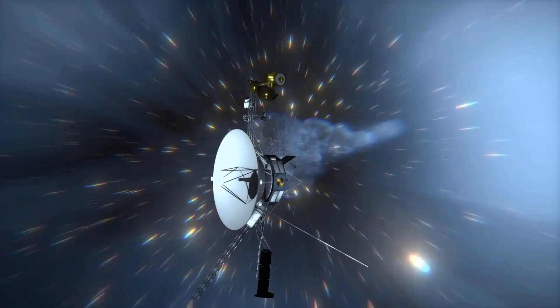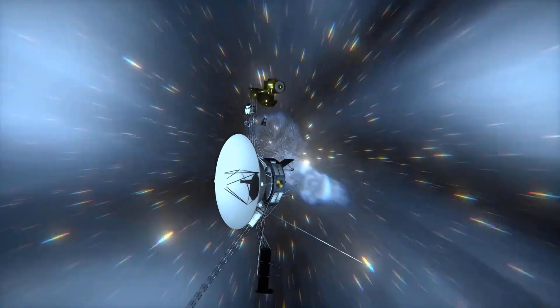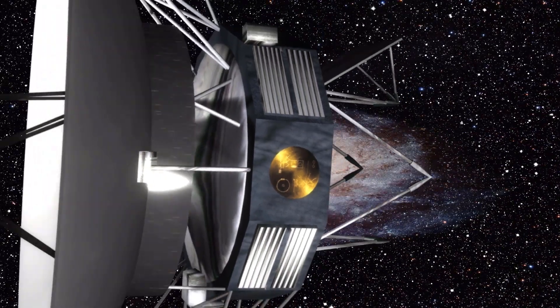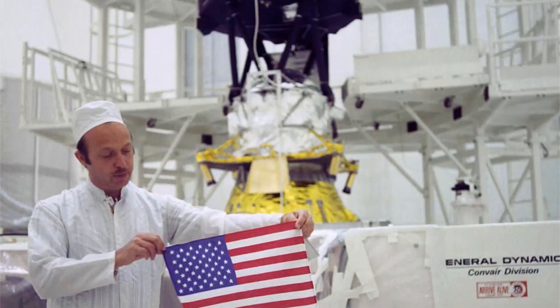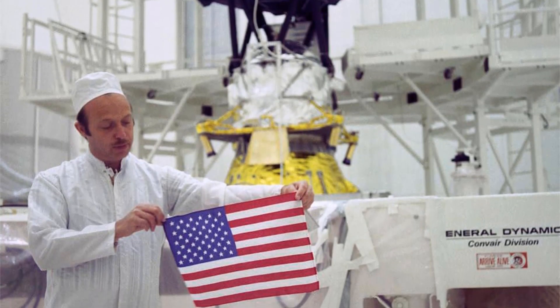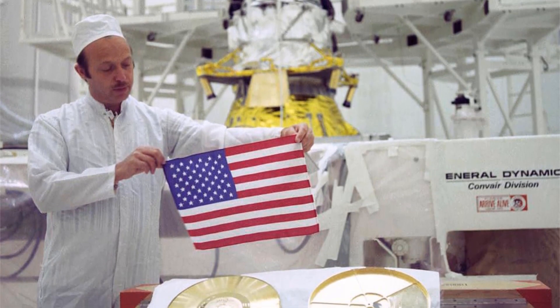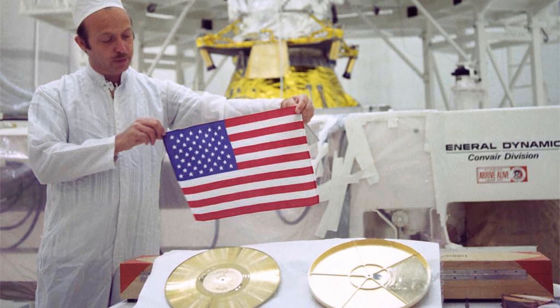As the two Voyagers travel into deep space, they carry a small U.S. flag and a golden record packed with pictures and sounds — mementos of Earth. This picture shows John Cassani, the Voyager project manager in August 1977, holding a small flag that was folded and sewed into the Voyager's thermal blankets before launch.